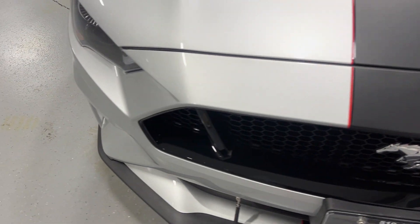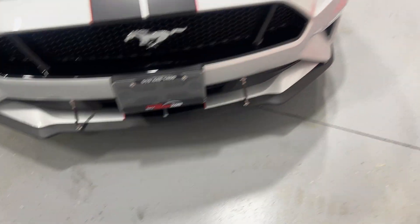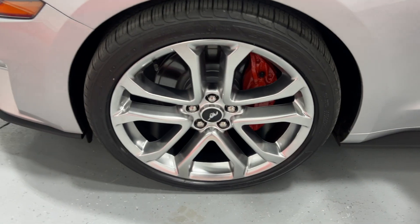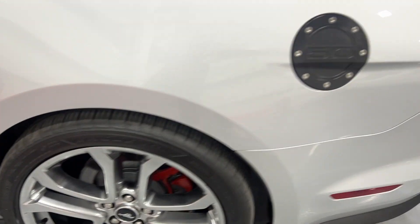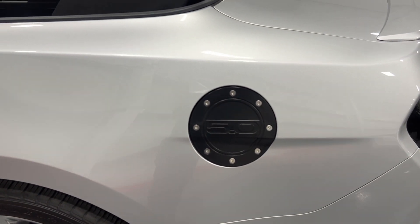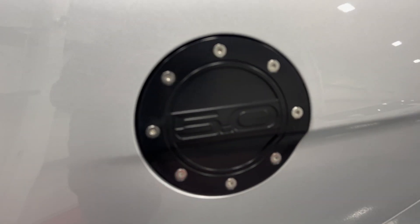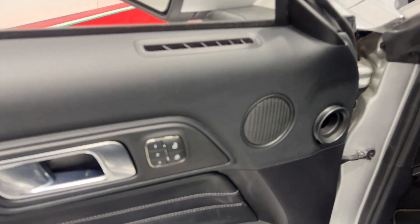In terms of issues, there is one little stone chip on the front, but outside of that it looks great. On the other side, here's the other front wheel — nice red painted calipers, painted rotors, and Goodyear tires — and just above the rear wheel there's the blacked-out bullet-style fuel door with the 5.0 liter badge.